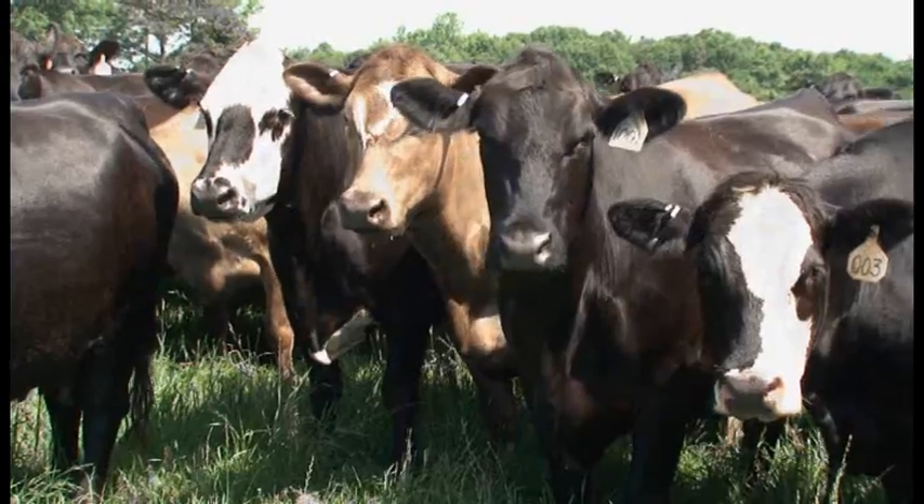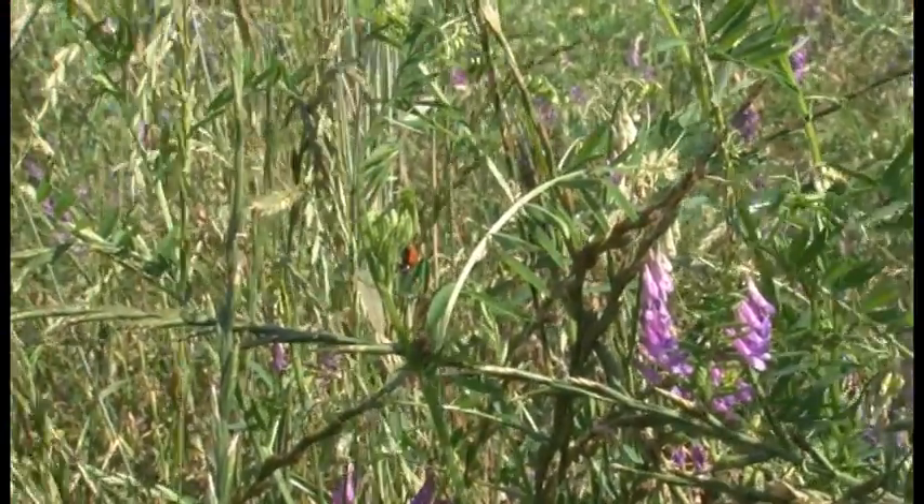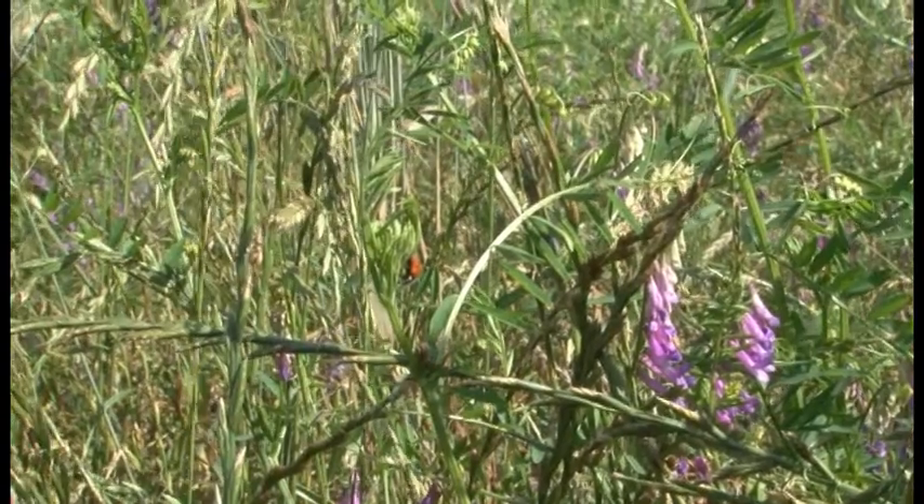Other benefits are evident too. The continued use of the rotational grazing system and diverse interseeding have left a positive impact on the surrounding wildlife community. It's been a wildlife bonanza. Deer love it. Turkey — that we never saw for the 15 years that we were here on the farm, we never saw any turkeys — we actually have counted a flock of as many as 50.